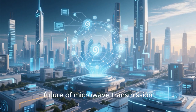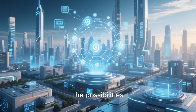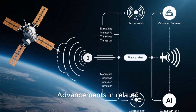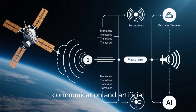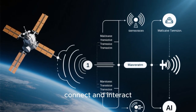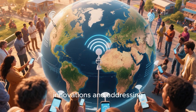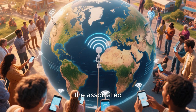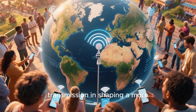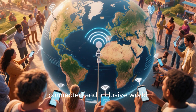As we look ahead to the future of microwave transmission, the possibilities are both exciting and transformative. Advancements in related fields such as satellite communication and artificial intelligence are poised to revolutionize the way we connect and interact. Embracing these innovations and addressing the associated challenges will be key to harnessing the full potential of microwave transmission and shaping a more connected and inclusive world.